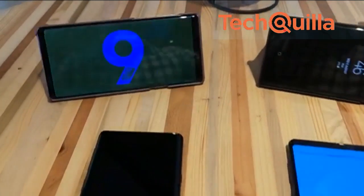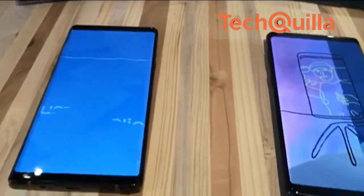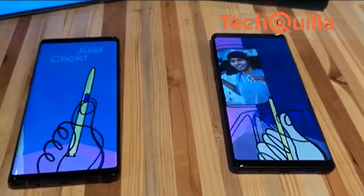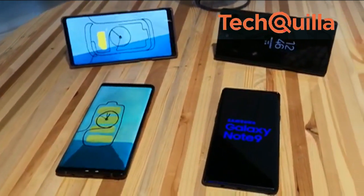Samsung on Thursday launched its flagship Galaxy Note 9, a device that can house a massive 1TB memory and comes with an improved S Pen stylus. The phablet will arrive in India by the end of this month and the price for the country will be announced in a couple of days.